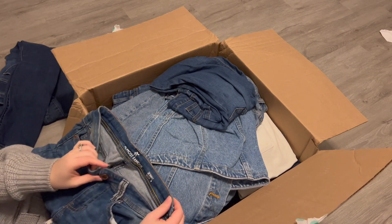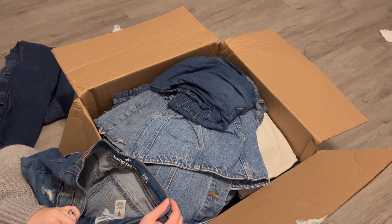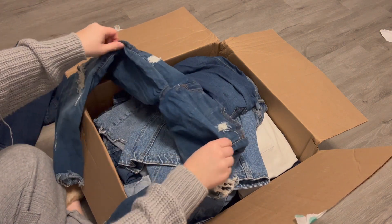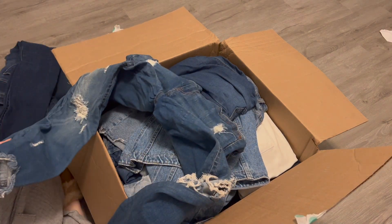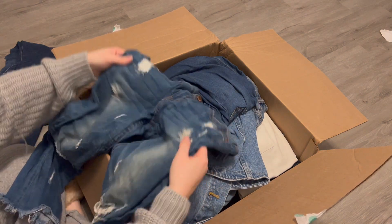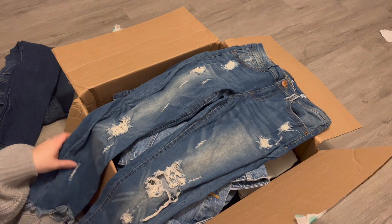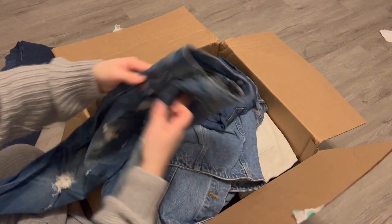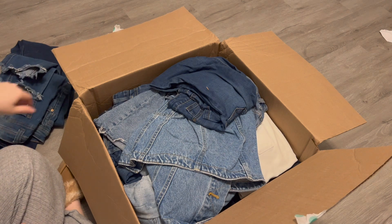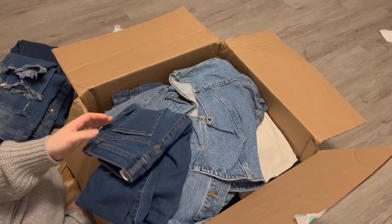Next is Almost Famous. I don't know if this is a great brand. Size 9 skinny jean. Looks like they're distressed with a natural-type hem, but pretty distressed. They seem to be in good condition, so I'll probably go ahead and list them even if they aren't worth the most.